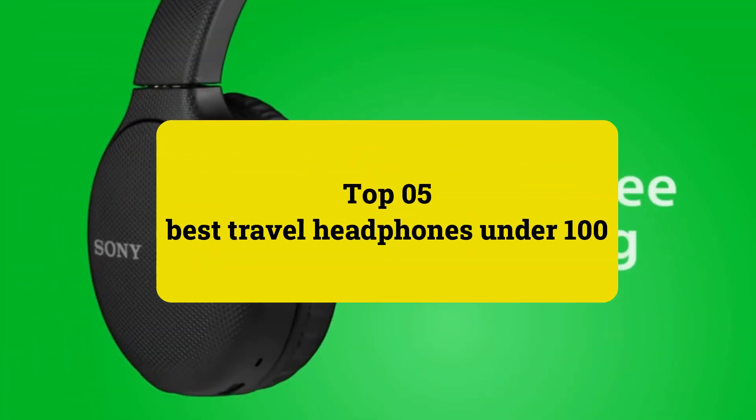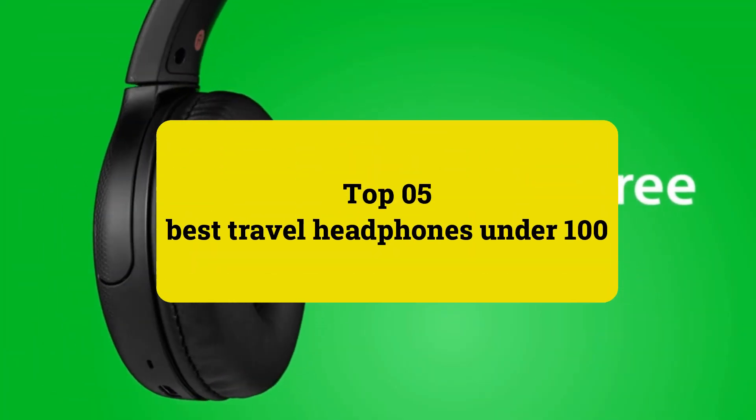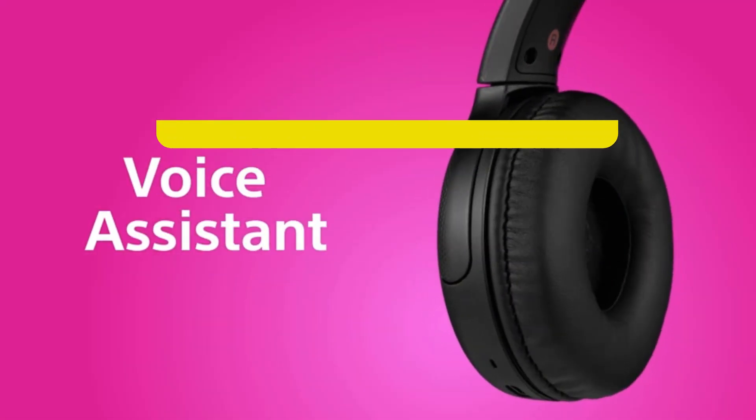Review Findlay presents Top 5 Best Travel Headphones Under 100. Let's get started.